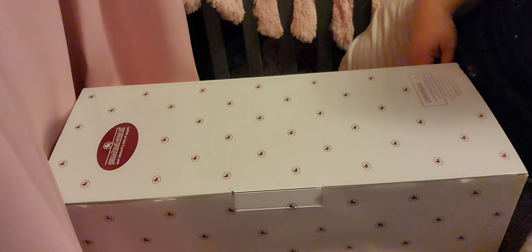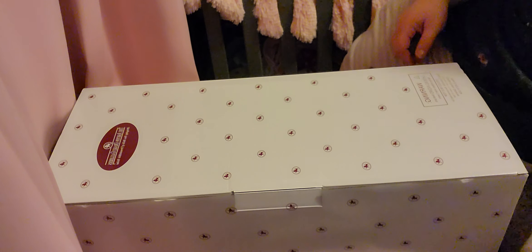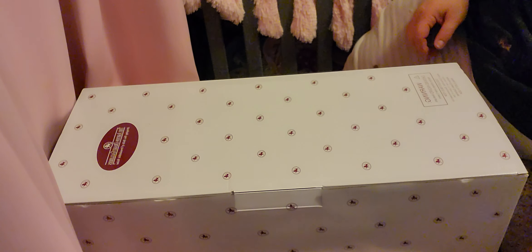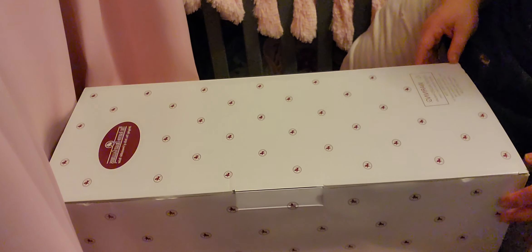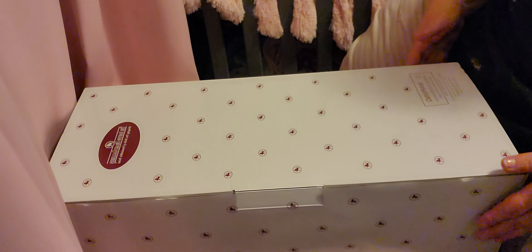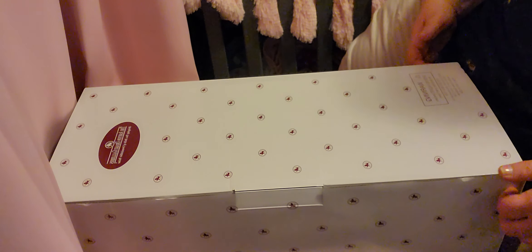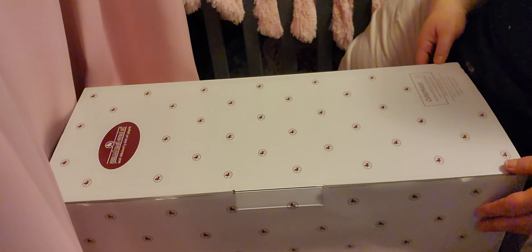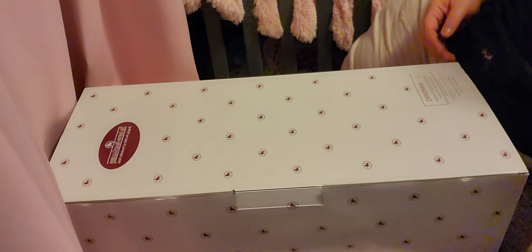Hello everyone, happy Wednesday! Welcome back to Susan's Nursery. Today we have a box opening from Ashton Drake. I've just removed it from the brown box to save time. I've only seen this particular doll on one person's channel — I found her when I looked up her name in a box opening, and that's Miss Sheila's World of Fun. So we'll get into the box opening.